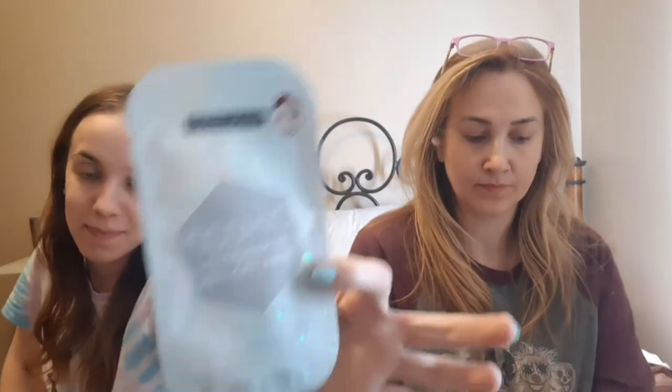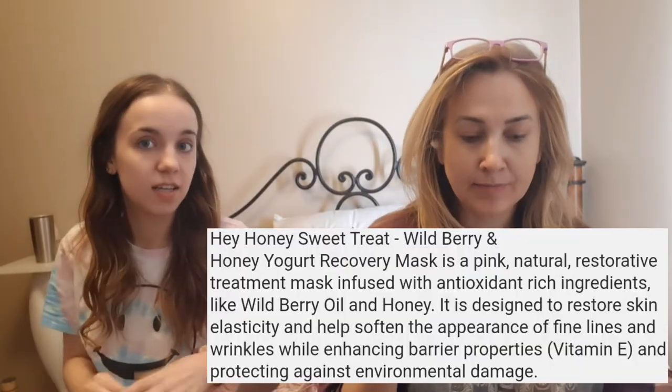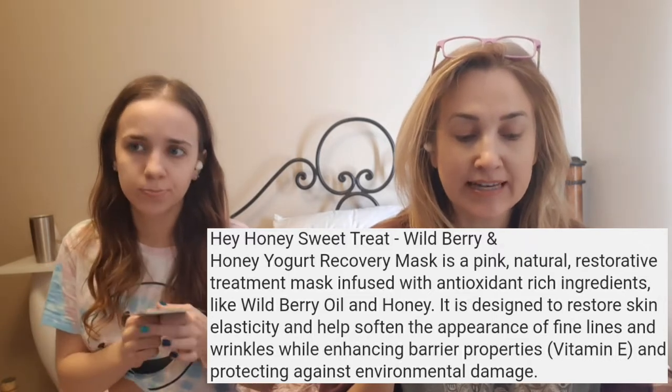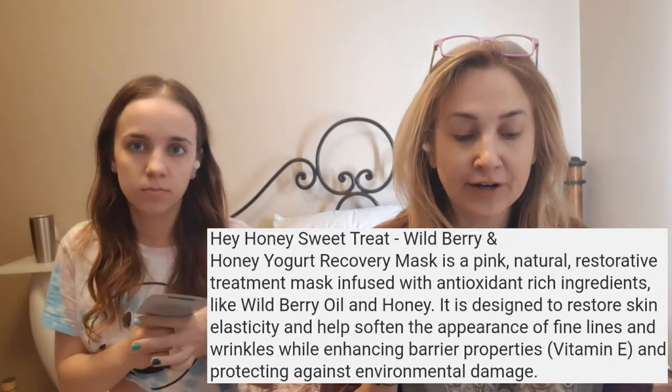And I picked out this Cosmic Holographic Pila mask. Mine says it's a pink natural restorative treatment mask infused with antioxidant-rich ingredients designed to restore skin elasticity and help soften the appearance of fine lines and wrinkles while enhancing barrier properties. Vitamin E protects against environmental damage and I got it from Ipsy as one of their little three dollar add-on things. Mine says it's gonna boost my aura and balance my skin, so pretty excited.